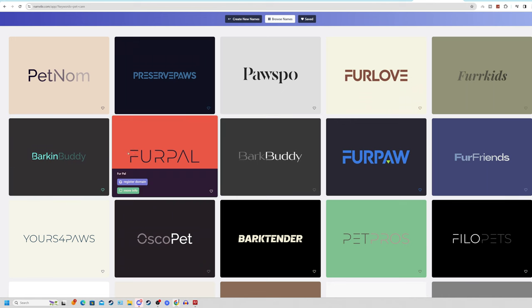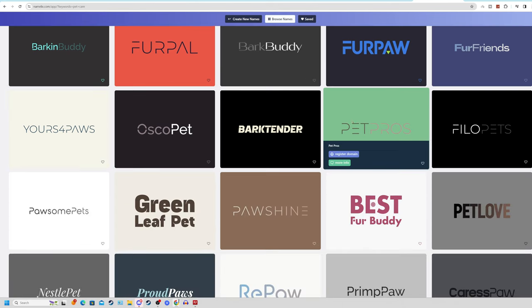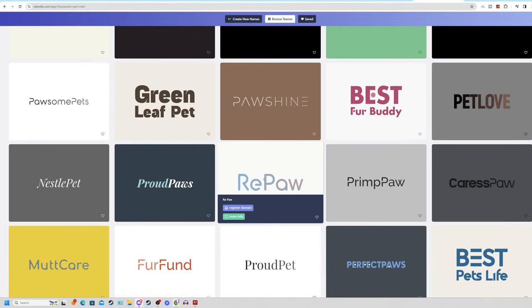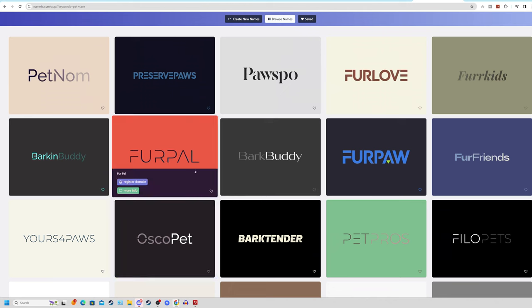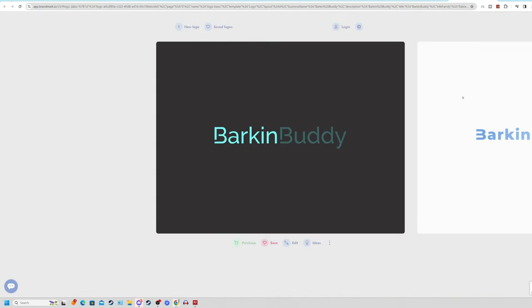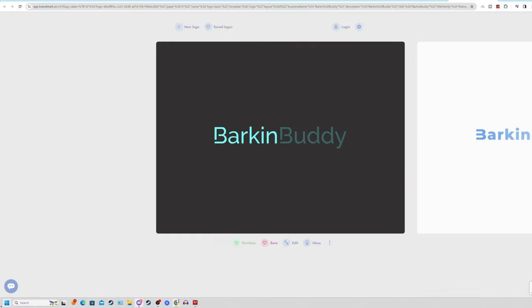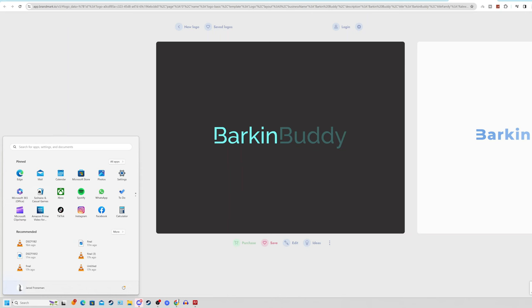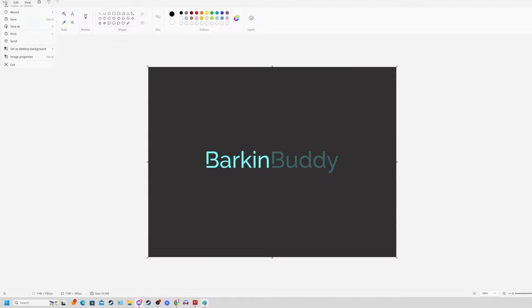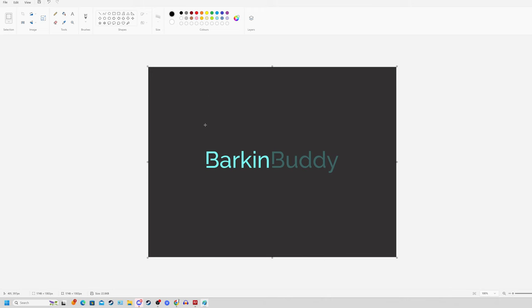For today's example, let's go with Barking Buddy. Click on the logo, then on your keyboard press Windows key + Shift + S to open a screenshot tool. Drag your mouse over the logo to screenshot it, then open Paint, click File, Save As PNG, and save it to your PC — now you have your done-for-you logo. Come back to Pinterest, rename your page as Barking Buddy, click on change profile photo, choose photo, and upload your new logo.